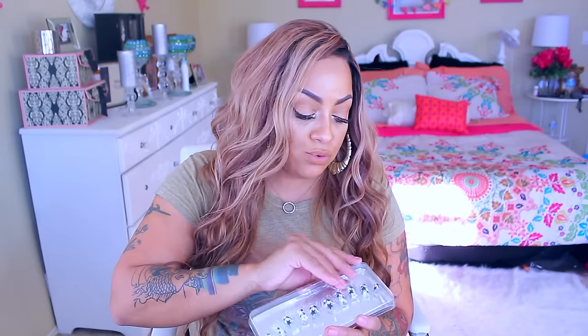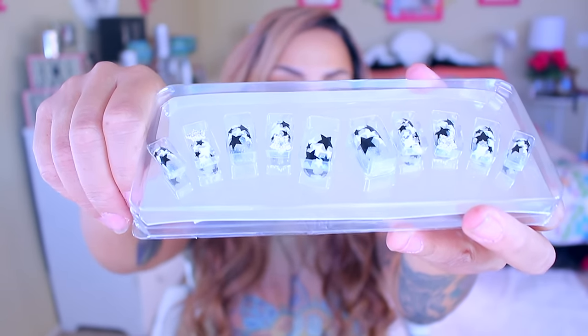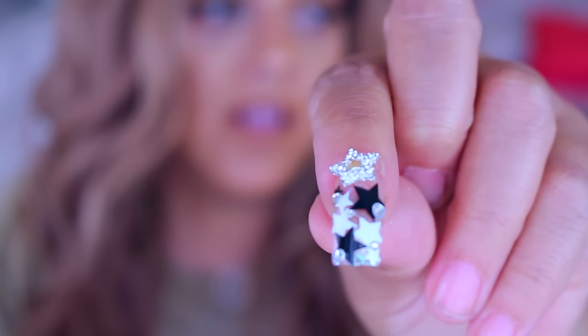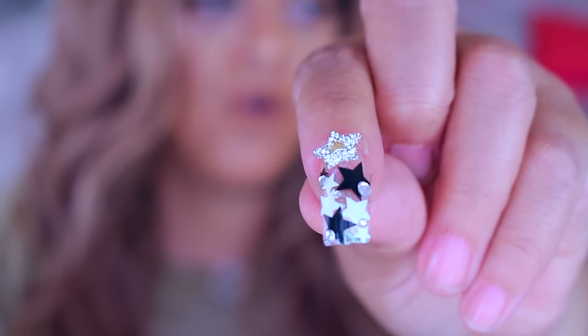These boutique nails — I am obsessed! I love fake nails, especially ones I can just glue on, because I don't have the patience to sit still at the nail salon. When I saw these I was like, oh my god, these are so cute! They come with 24 nails — they're star-shaped with blinged-out diamond stars and faux diamonds on them. The box is really sturdy and the other nails are underneath. Just get some glue and put them on!